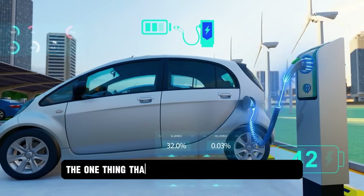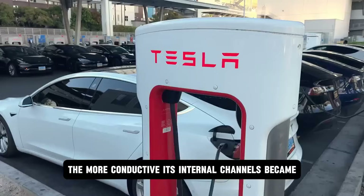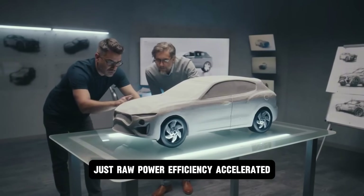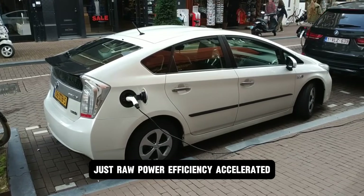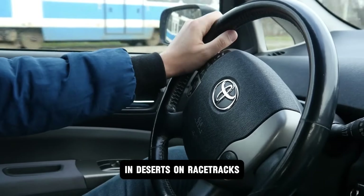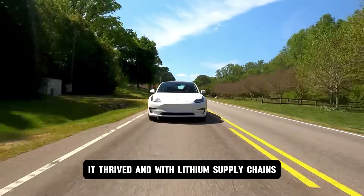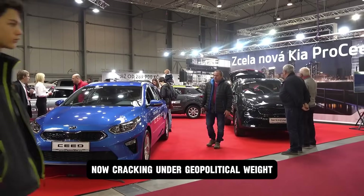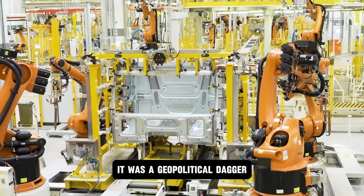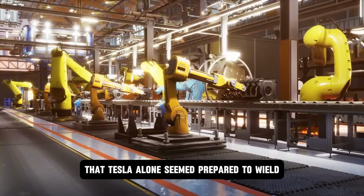The truly disruptive twist: heat. The one thing that kills lithium awakens aluminum. The hotter the battery got, the more conductive its internal channels became. No fire risk. No bloating. Just raw power efficiency, accelerated — not suppressed — by extreme heat. In deserts, on racetracks, under pressure, aluminum didn't just survive — it thrived. And with lithium supply chains now cracking under geopolitical weight, this wasn't just a technical win. It was a geopolitical dagger, a supply chain upheaval, a sovereign flex that Tesla alone seemed prepared to wield.